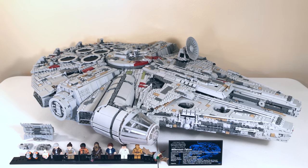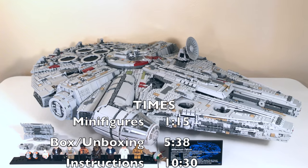Hello everybody, it's me Ryan here with MNR Productions, and welcome to my review of the very awesome, very huge — it's actually the biggest Lego set ever produced. It's the Lego Star Wars 75192 Millennium Falcon.